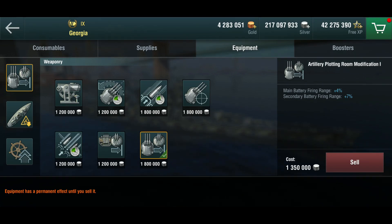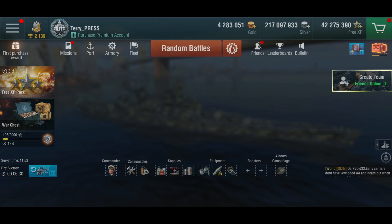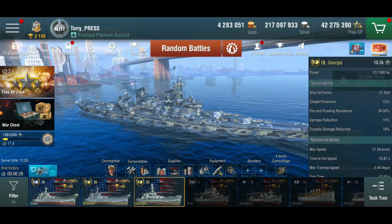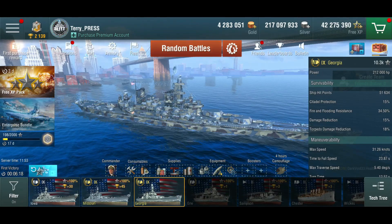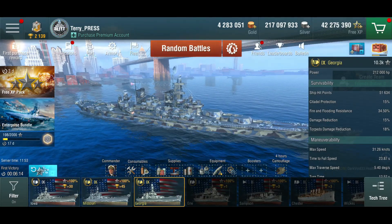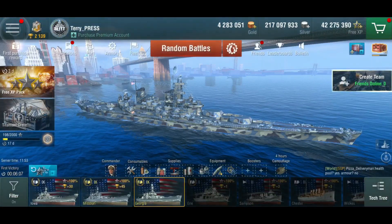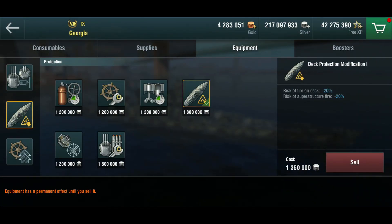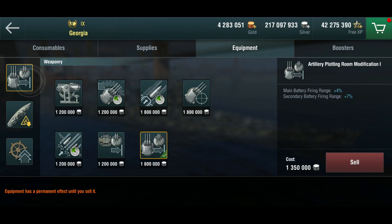The second slot goes to the deck protection mod, and even with that and the full fire prevention setup I'm still occasionally struggling with fires. The fire and flooding resistance sounds reasonable, but at tier 9 you're being faced by Worcesters, Seattles, Kutuzovs, Chapayevs and all these sorts of things. I have steering in the third slot, and the first slot was an interesting choice.